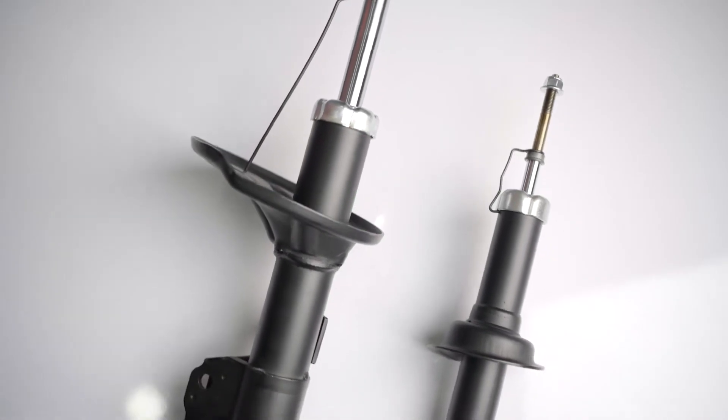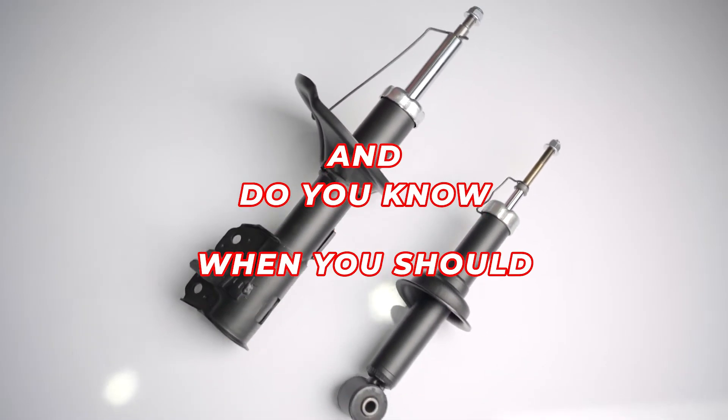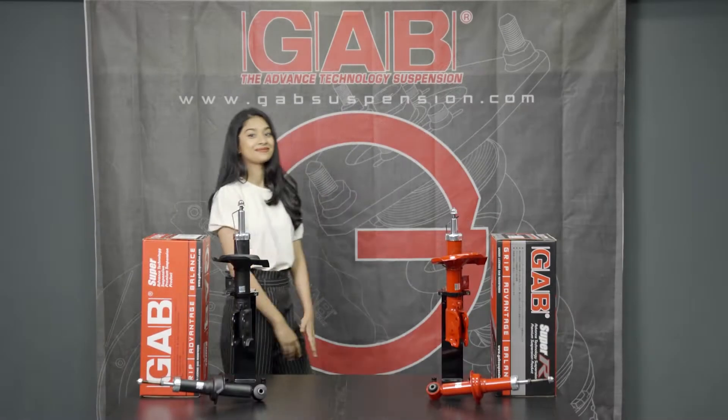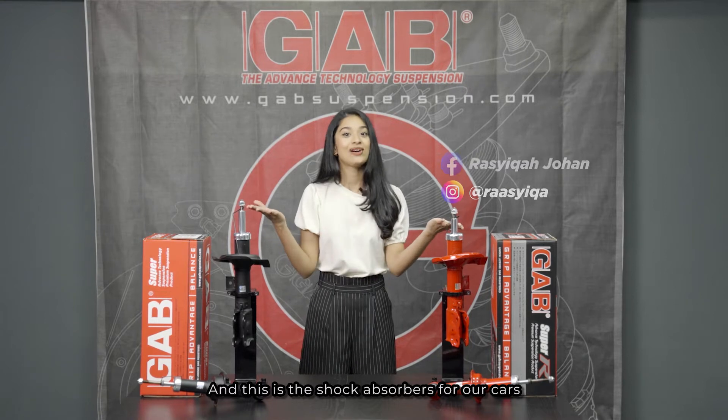Do you know what this is? Do you know the function of this? And do you know when you should replace this? Hi everyone, I'm Rashika and this is the shock absorber for your car.